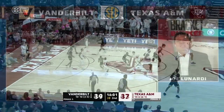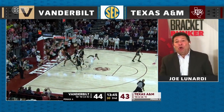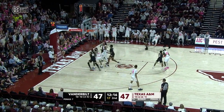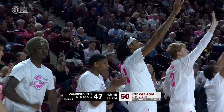Bradford with a bucket. Deep dive on those teams right at the end of the at-large pool — I always say you don't want to give them a reason to leave you out. We are tied at 47 as we approach the 12-minute mark. Not anymore — Wade Taylor with a triple, and A&M is back up by three.